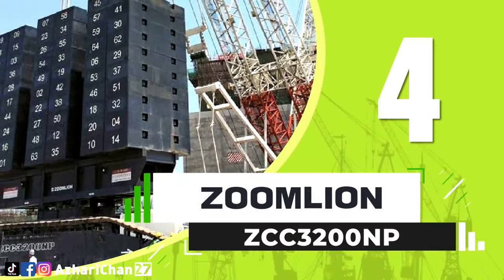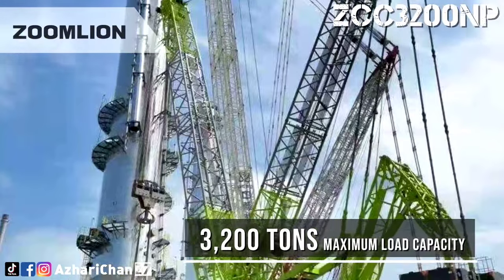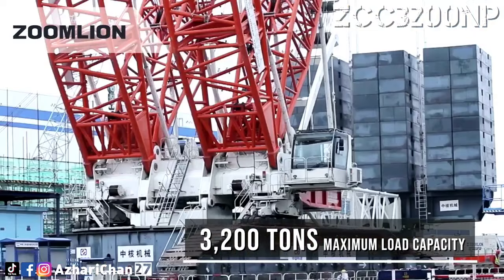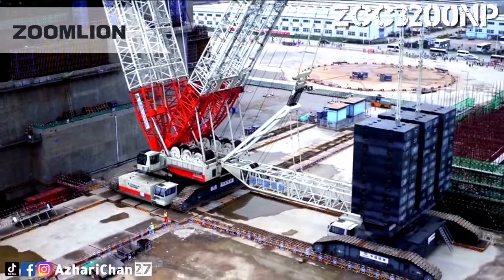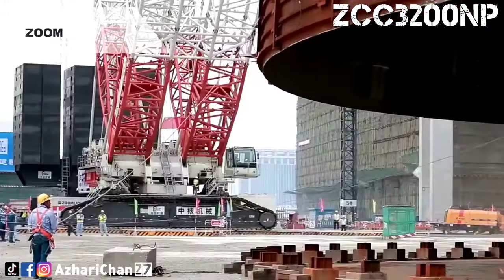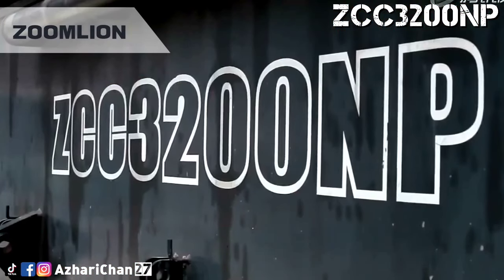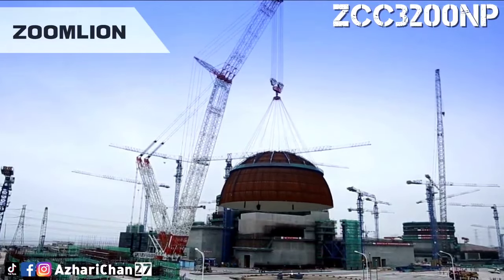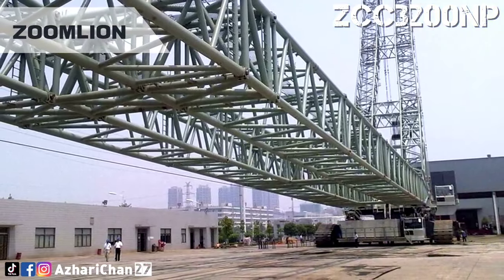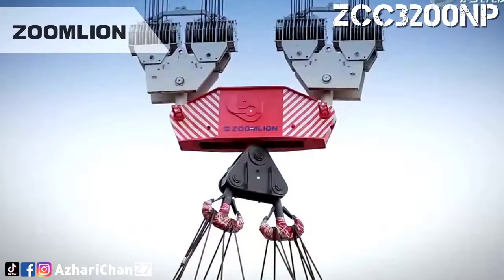Top 4 is the Zoomlion ZCC-3200NP. The Zoomlion ZCC-3200NP is one of the largest crawler cranes in the world. This crawler crane has a maximum load moment rating of 82,000 ton-meters and a maximum load capacity of 3,200 tons. In October 2021, the ZCC-3200NP successfully completed the hoisting of the dome of Zongzhou Nuclear Power Huolong. China Nuclear Machinery has used the Zoomlion ZCC-3200NP for operation, which is highly recognized by customers.